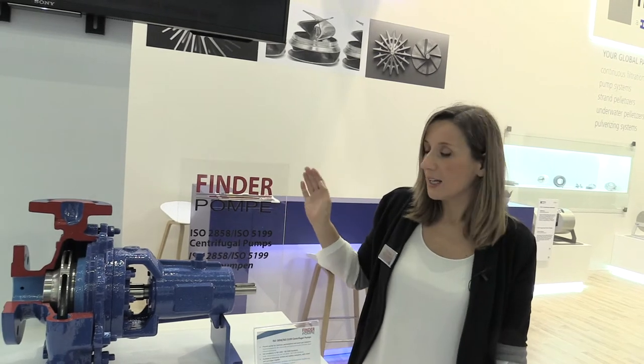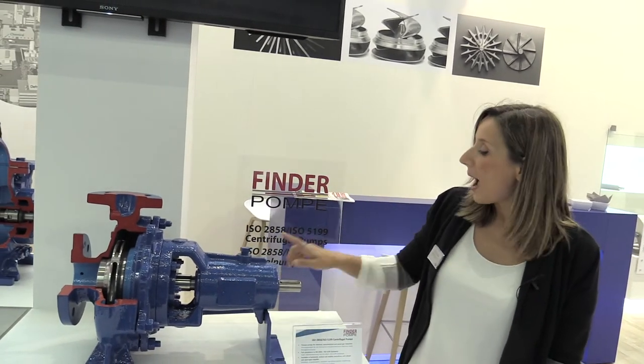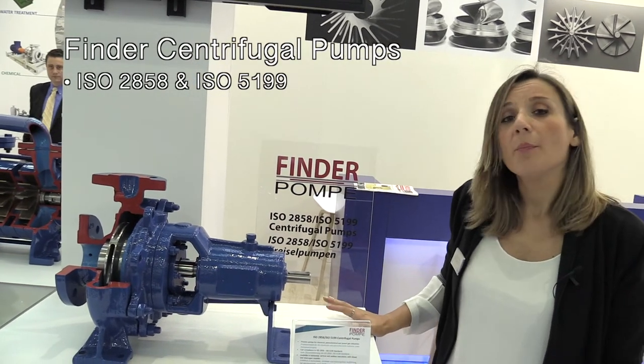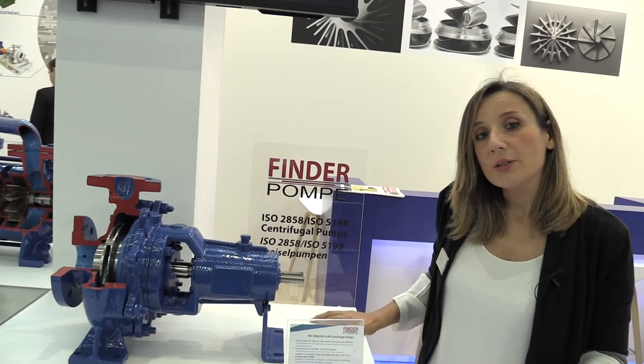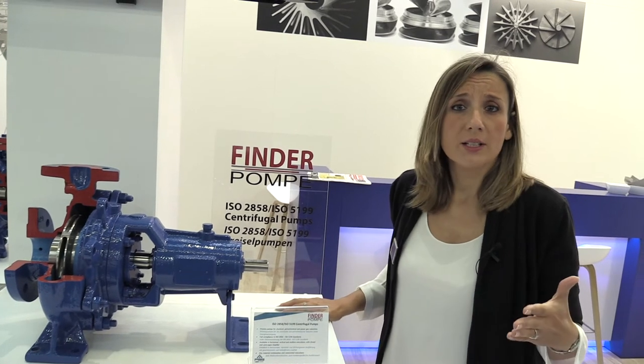Finder Pumps is an Italian company and we are mainly manufacturing pumps for industrial and chemical solutions. Let me show you some of our products. Let's start with the isopumps. We manufacture pumps according to norms ISO 2858 or 5199. These are pumps that are mainly used in the chemical industry and are available in different configurations, vertical or horizontal.